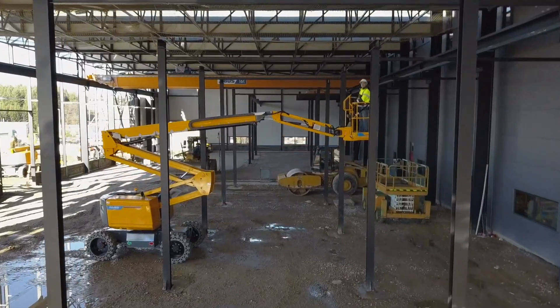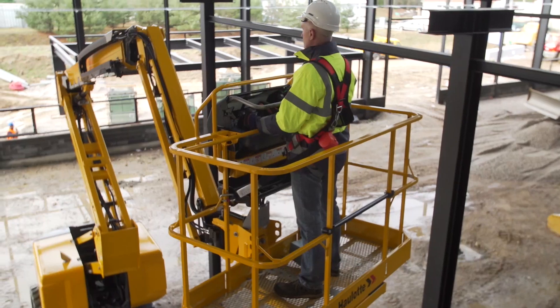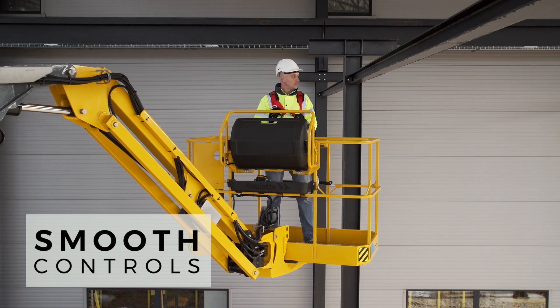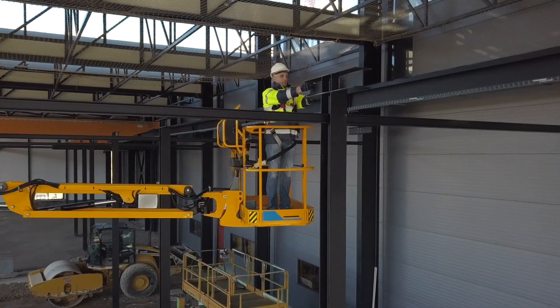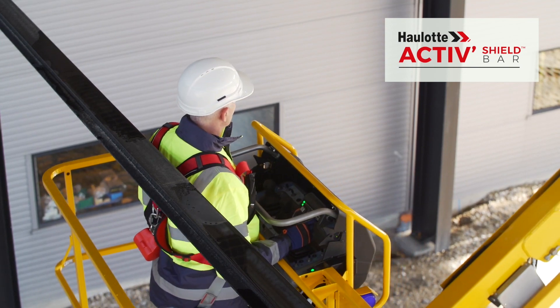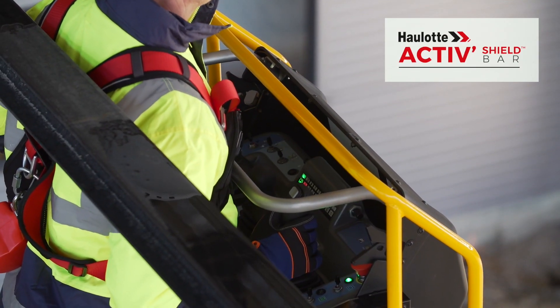With the Pulseo generation, you will appreciate the particularly safe working conditions. Proportional controls offer you maximum precision and smooth movements. Haulotte's Active Shield Bar offers effective protection against the risks of entrapment.